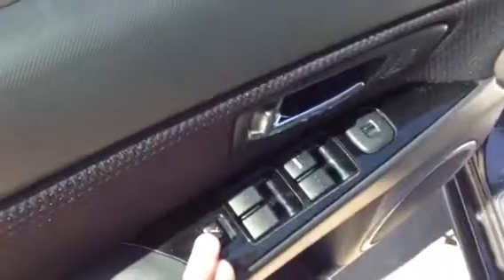On the door itself you do have that same pattern again as well as all the power options including your power windows, power locks, and power mirrors.